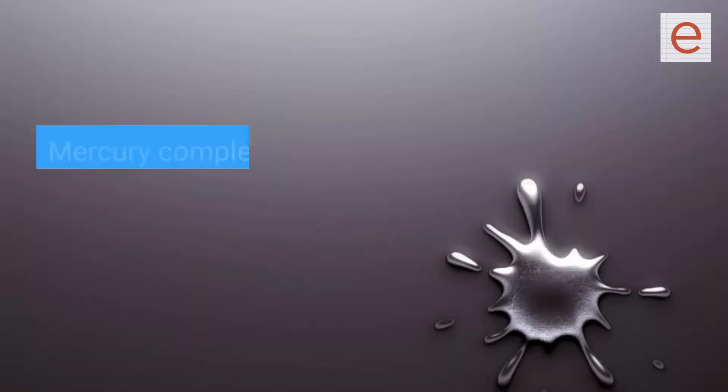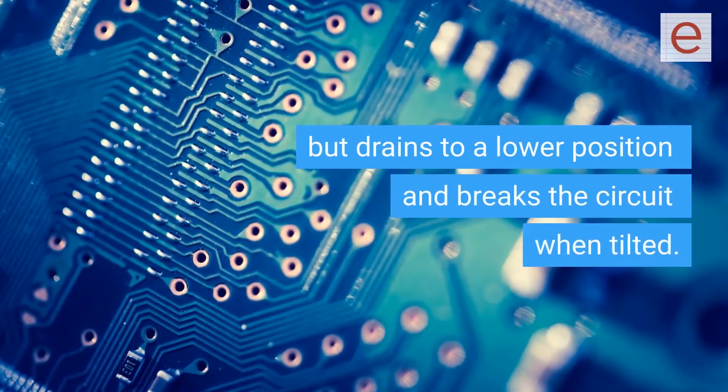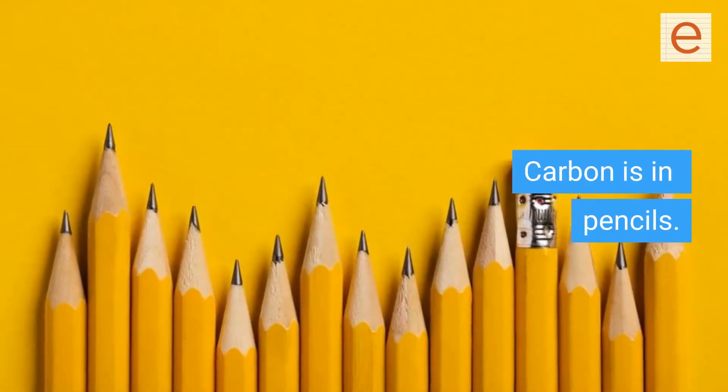Mercury is in some thermostats and in switches in space heaters that turn off when tipped over. Mercury completes the circuit when the appliance is in the upright position, but drains to a lower position and breaks the circuit when tilted.